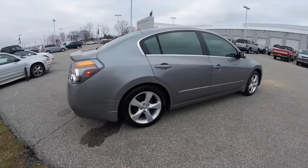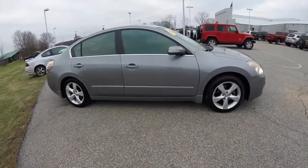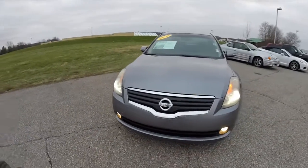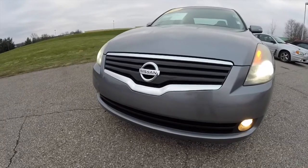All righty, this does conclude our quick walk around look at this 2007 Nissan Altima 3.5. If you have any questions or would like to see this vehicle, please contact our showroom. One of our friendly sales staff will be more than happy to answer any questions you may have. And as always, thanks for watching.